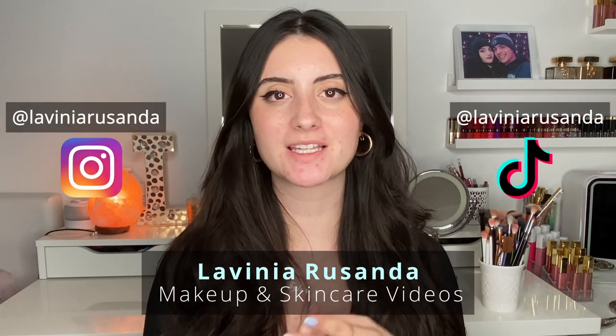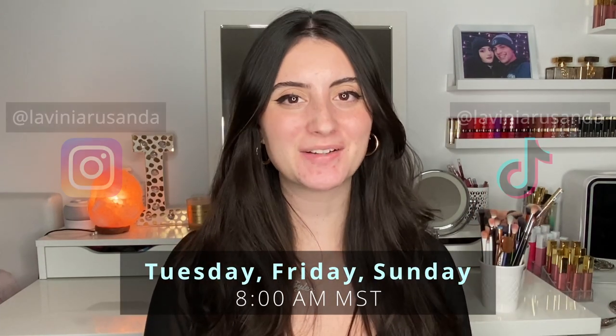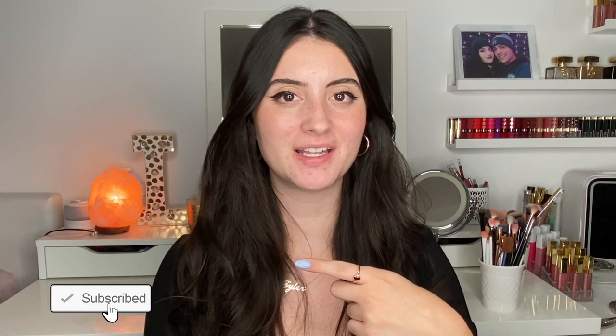Hey guys, welcome back to my channel. If you are new here, my name is Lavinia and I post beauty videos regarding makeup and skincare three times a week — every Tuesday, Friday, and Sunday at 8 a.m. Mountain Central Time. If that's something you're interested in, I would love for you to join my channel by hitting the big red subscribe button.